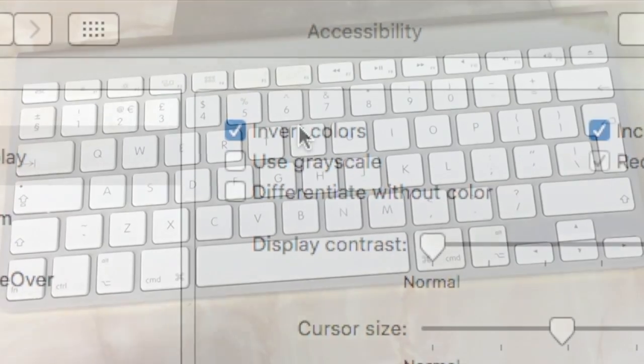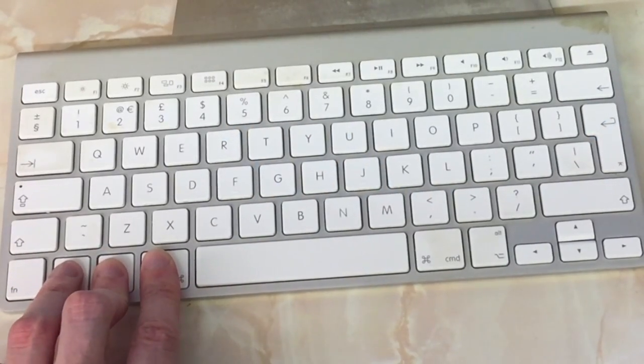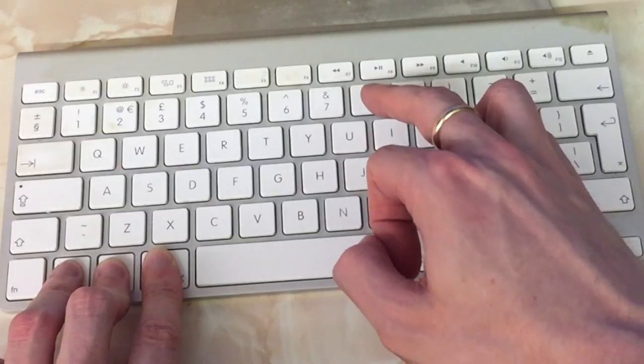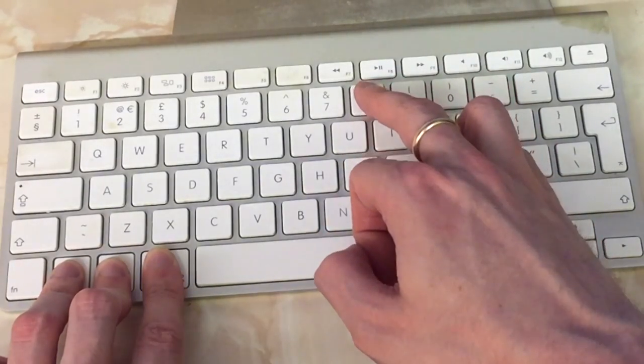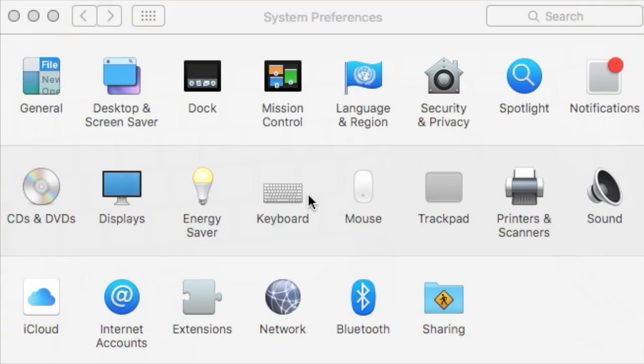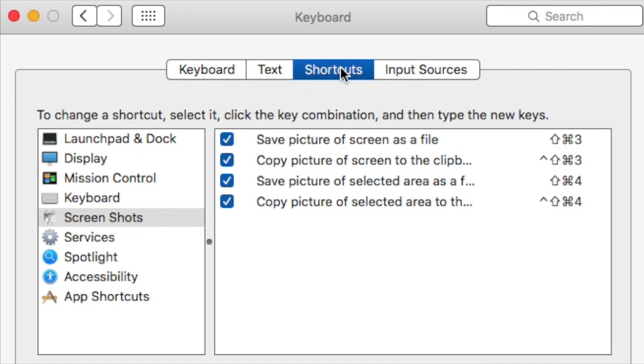To do that, you have to hold down Ctrl, Alt, and Command — which are the three keys to the left of the spacebar on my keyboard — and tap the number 8. That will flip the display from positive to negative, and vice versa. If you try that keyboard shortcut on a Mac and it doesn't work, then you may need to activate it first by going to System Preferences → Keyboard → Shortcuts.